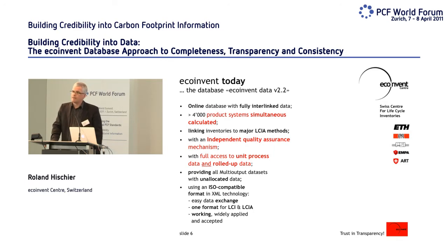EcoInvent today is an online accessible database with fully interlinked data — meaning every data set requesting the European electricity mix as an input uses the same data set for the European electricity mix in the database. We have more than 4,000 data sets, more than 4,000 product systems available to users. They are linked to all major impact assessment methods, so you can calculate global warming potentials, carbon footprints, and also the EcoIndicator, one of the most used single score indicators in the LCA world.